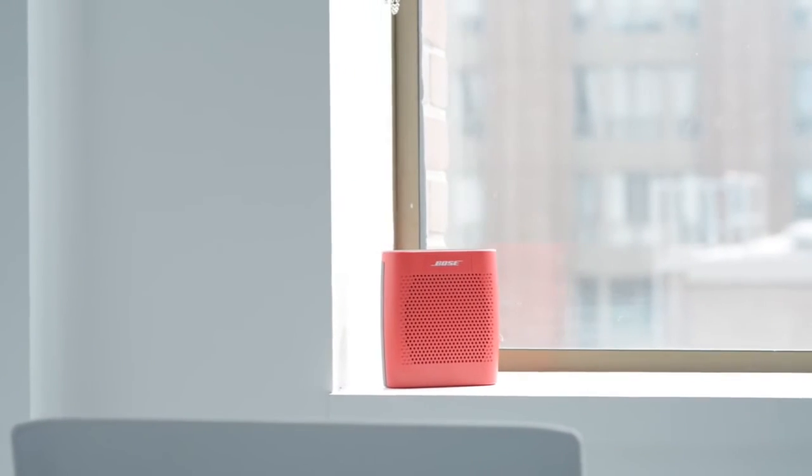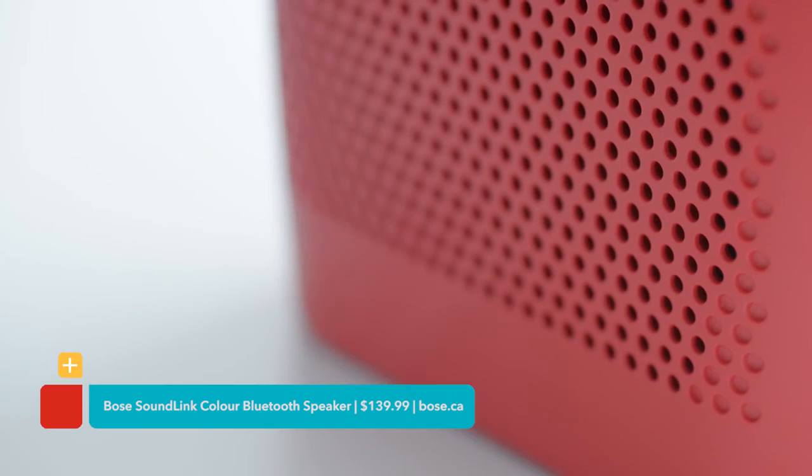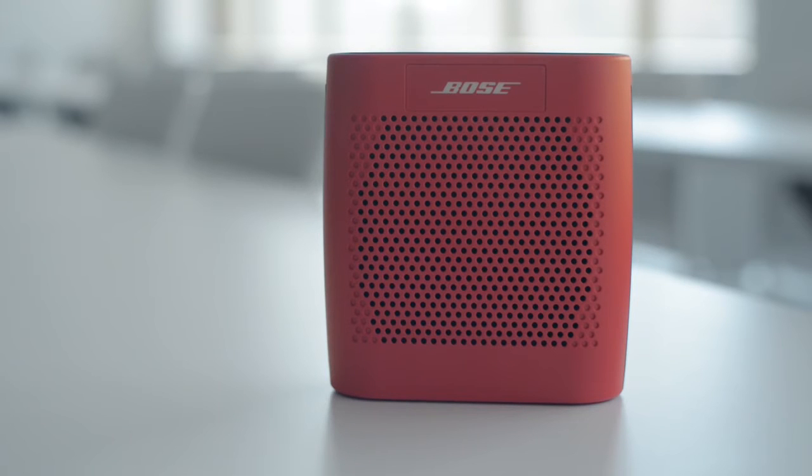And finally, while relaxing after class, pump up your music with the Bose SoundLink Color Bluetooth speaker. Don't be fooled by its cute and colorful body — this wireless speaker delivers full, room-filling sound that's exceptionally clear and well-balanced.